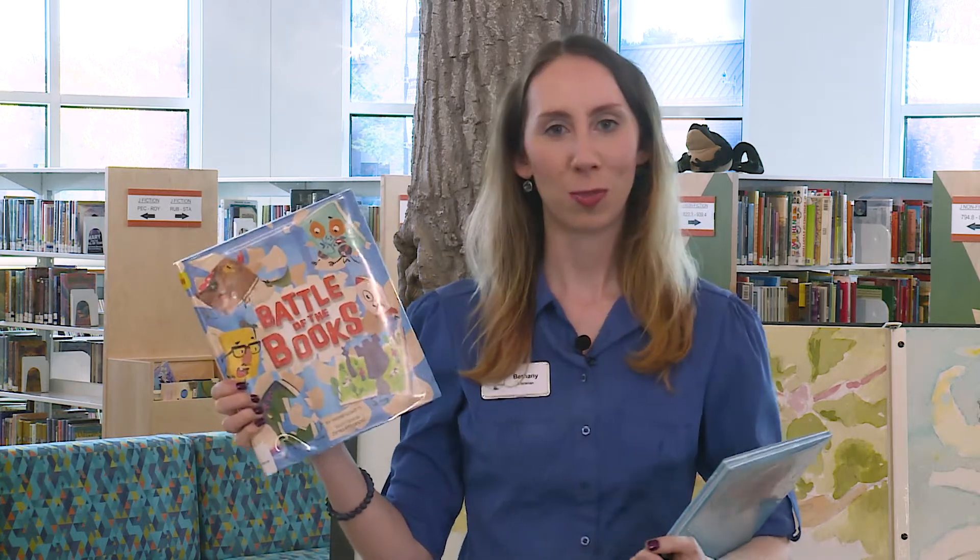Hi friends, it's Ms. Bethany at the Shelby Township Library here today to tell you about some of our cool new books. We have some picture books — the ones you could read before bedtime with your grown-up.